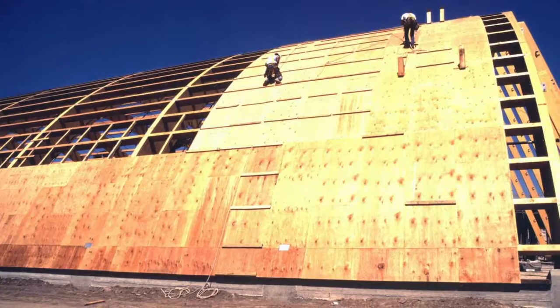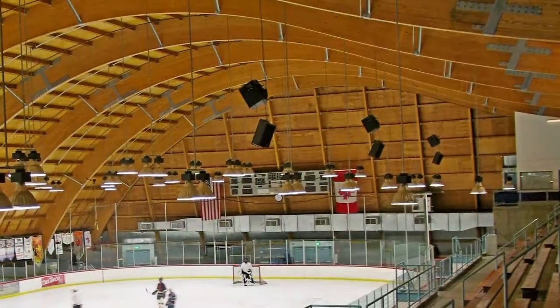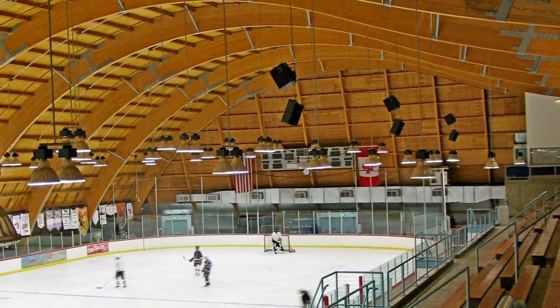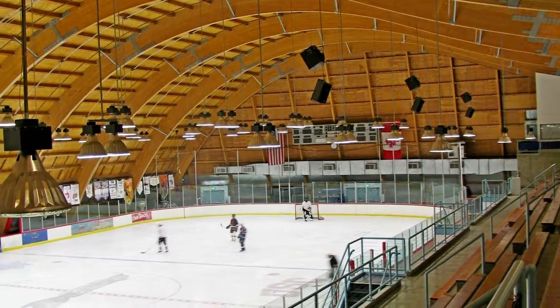Our field crews installed this unique heavy timber building designed by Frank Gehry & Associates for Disney Development Company. Bathed in the warm tones of wood, it houses two ice rinks and is used by a professional hockey team.